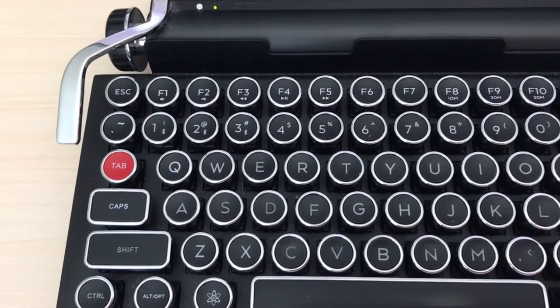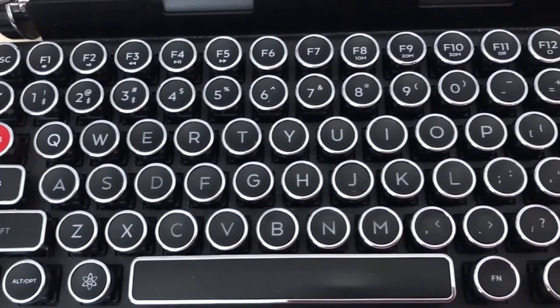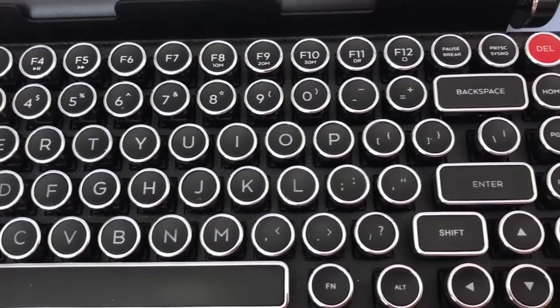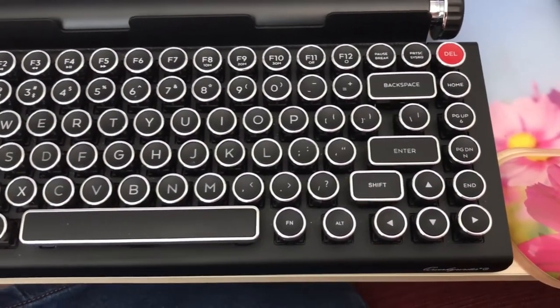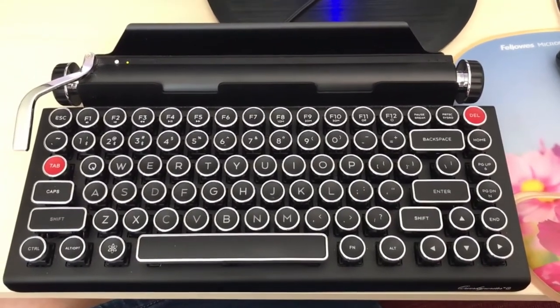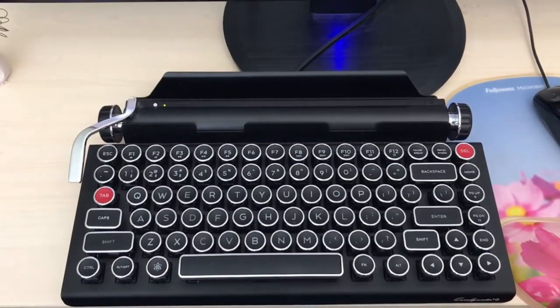They say that when directors fall in love with their movie stars, they do close-ups of them. I'm not sure what that says about me and this keyboard, but it kind of gives you an inkling of the relationship. Is it true love, now and forever? I don't know. But I can say this: we're in a committed relationship, and it's given me no reason to look elsewhere. I like it very much.